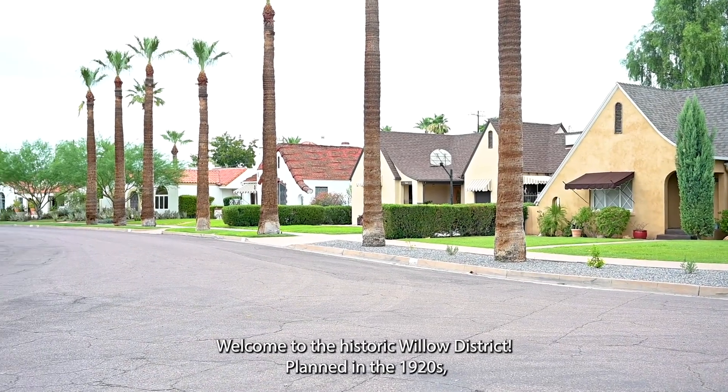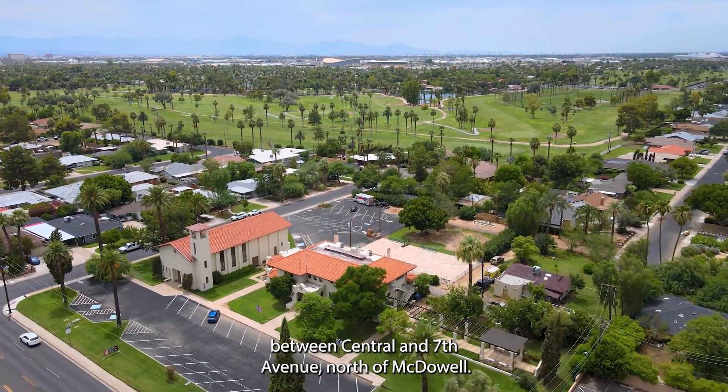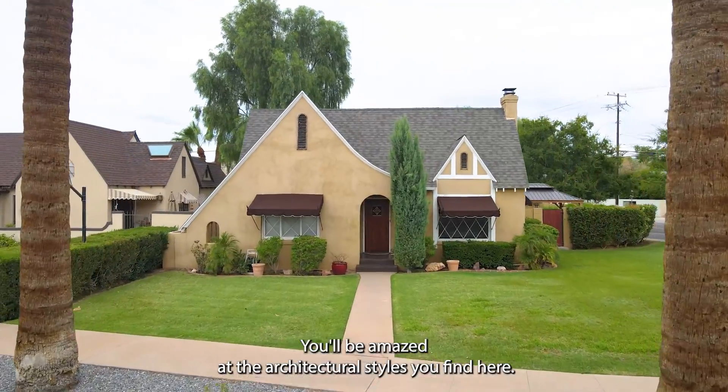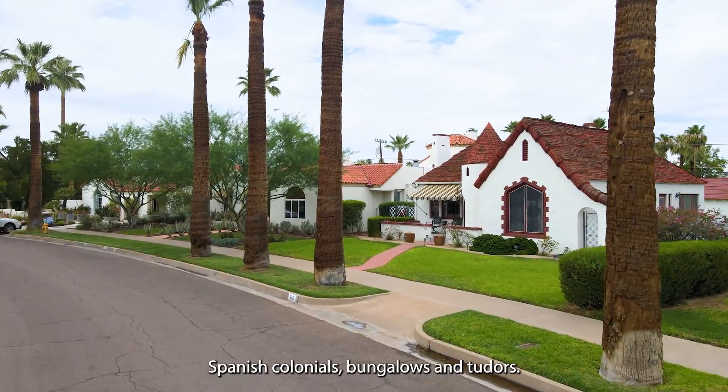Planned in the 1920s, this neighborhood is located in Central Phoenix between Central and 7th Avenue, north of McDowell. You'll be amazed at the architectural styles you find here: Spanish colonials, bungalows, and Tudors.